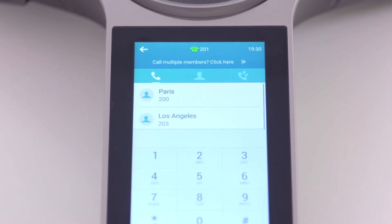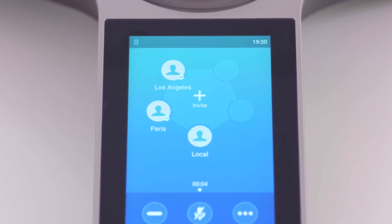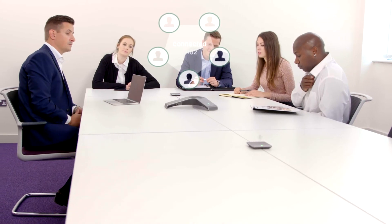Offering up to five-party conferencing, the phone allows meeting organizers to create a meeting simply by sending invitations at a single touch to selected participants. Organizers can seamlessly invite or join participants without pausing or interrupting the ongoing conversation.